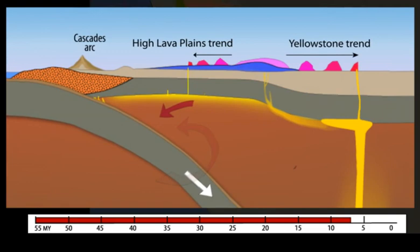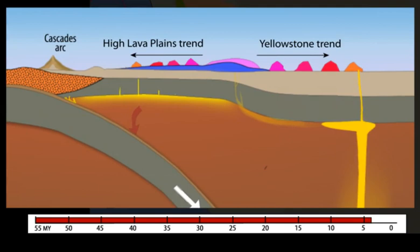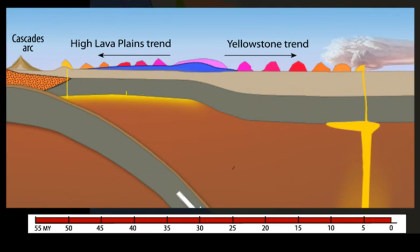As the Juan de Fuca slab steepens and rolls back, backflow and upwelling of the Pacific mantle around the receding slab simultaneously creates western migration of silicic volcanism across southeastern Oregon.